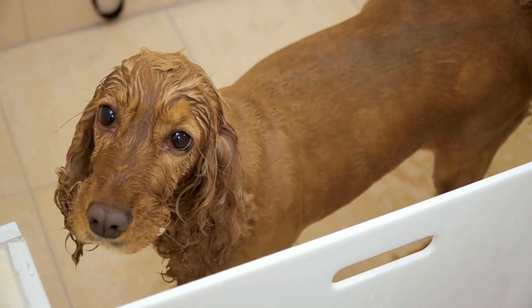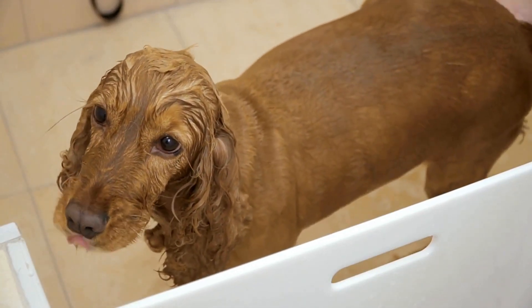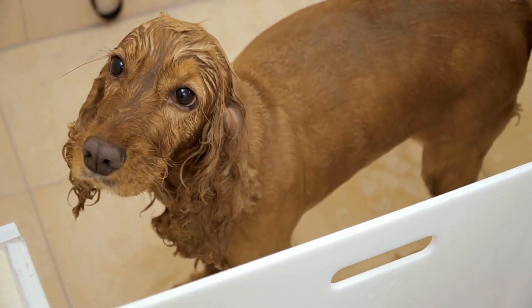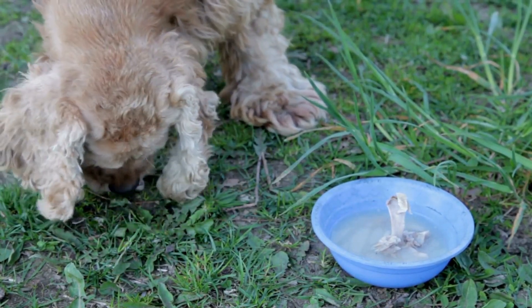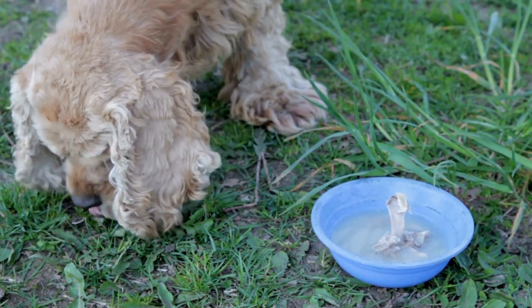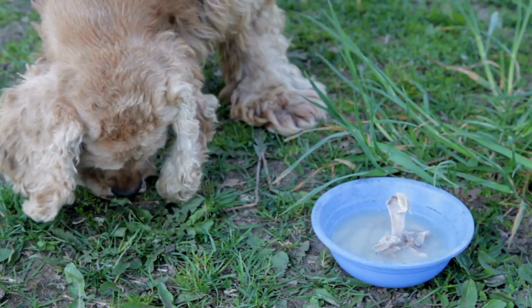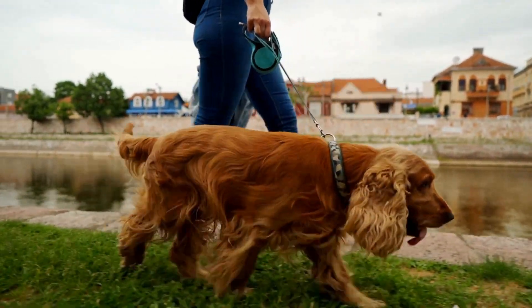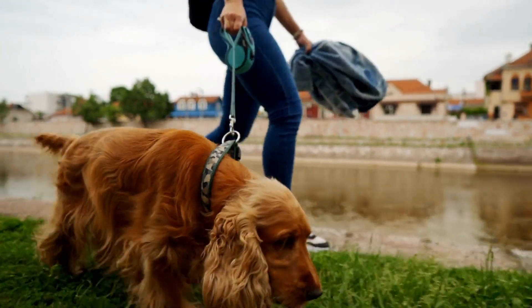Size comparison: both the Cocker Spaniel and the Havanese belong to the small to medium-sized category, but they differ in terms of their height and weight. Cocker Spaniels are generally larger, standing between 13.5 to 15.5 inches at the shoulder and weighing around 20 to 30 pounds. On the other hand, Havanese dogs are smaller, measuring about 8 to 11.5 inches tall and weighing around 7 to 13 pounds.